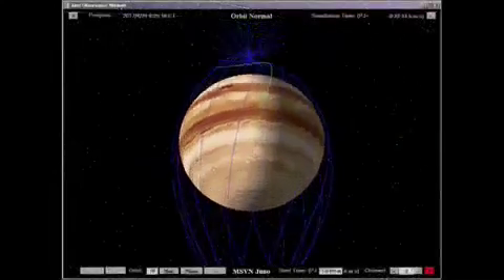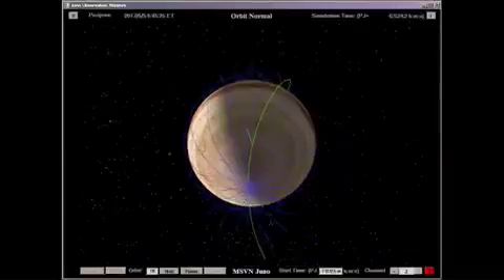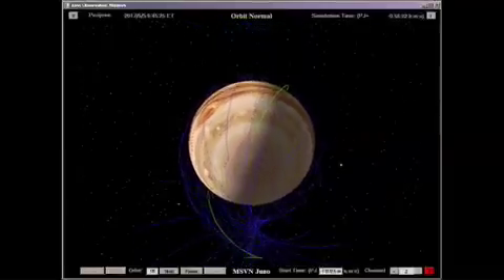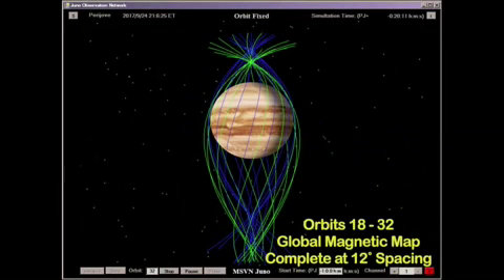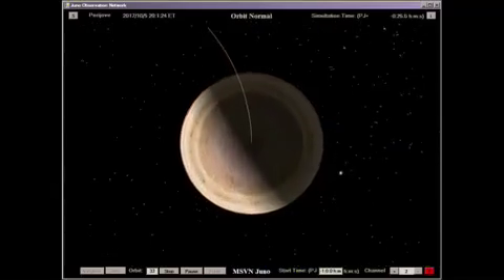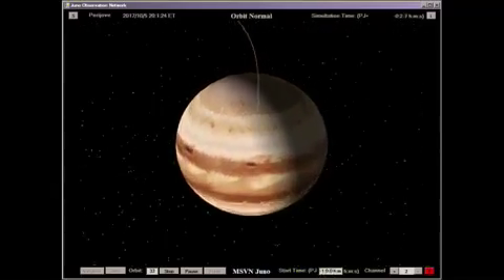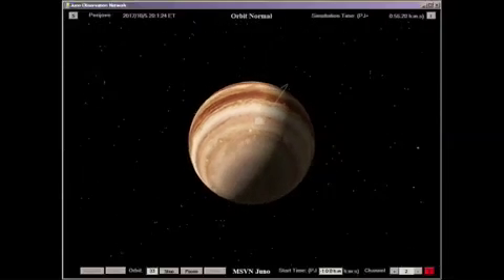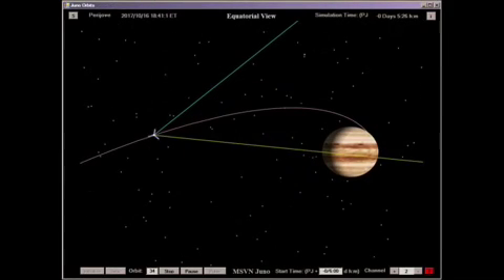With the Perijove passages of orbits 18 through 32, the 24-degree spacing is split in half, resulting in a final global map with 12 degrees longitudinal spacing. Orbit 33 provides a Perijove pass that is held in reserve, designed to replace any longitude that may have been missed due to anomalous behavior on any single Perijove of the previous 30 orbits.